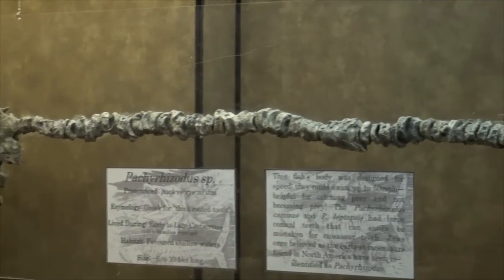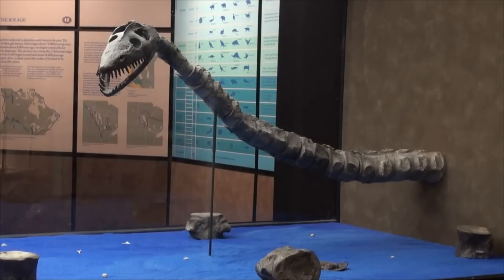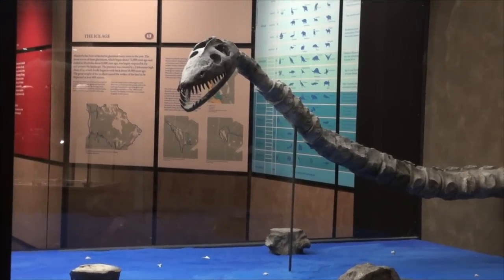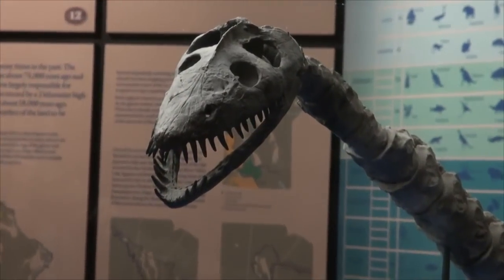Almost all of the exhibits in the museum are original fossils, with only a few being replicated skeletons. This display here is of a Styxosaurus, which is a long-neck plesiosaur that swam in the western interior seaway. The specimen is approximately 40 feet in length with a smaller head and an extremely long neck. The sharp pointed teeth were probably used to capture fish, or possibly to sift through sediment for mollusks or other bivalves.